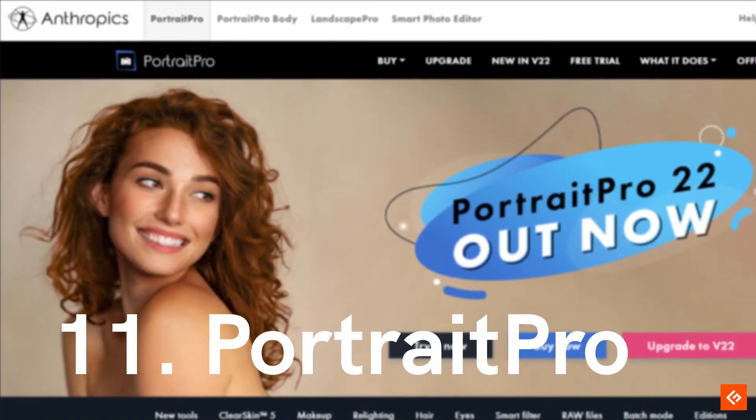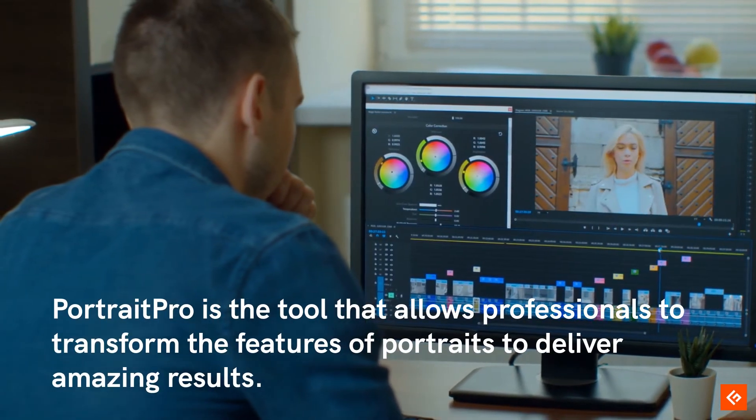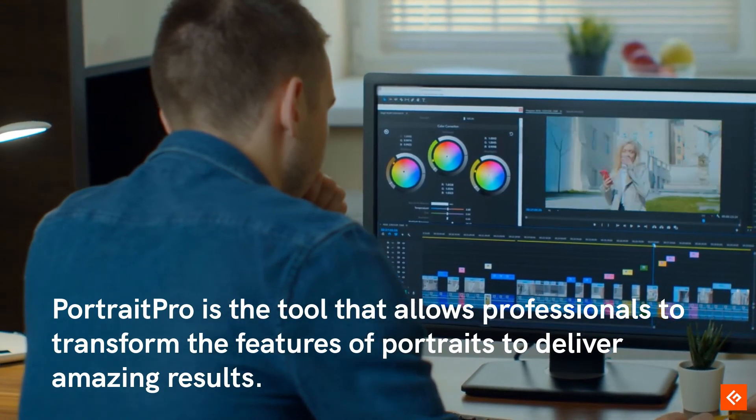11. Portrait Pro. Portrait Pro is the tool that allows professionals to transform the features of portraits to deliver amazing results.